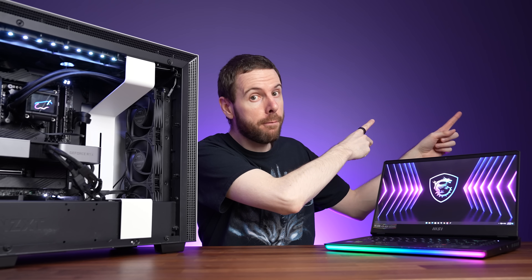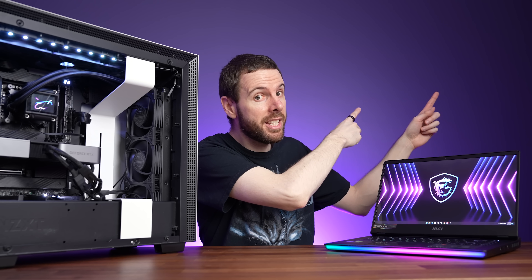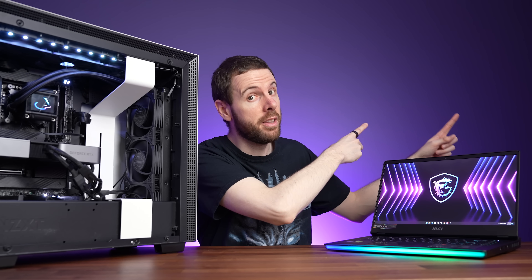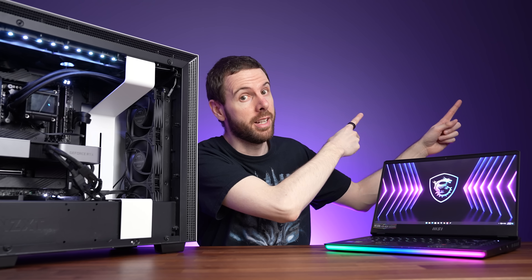Check out how the most powerful gaming laptop compares against the most powerful desktop PC I could build in the next video. The differences are much bigger than what we've seen here, so I'll see you in that one next.